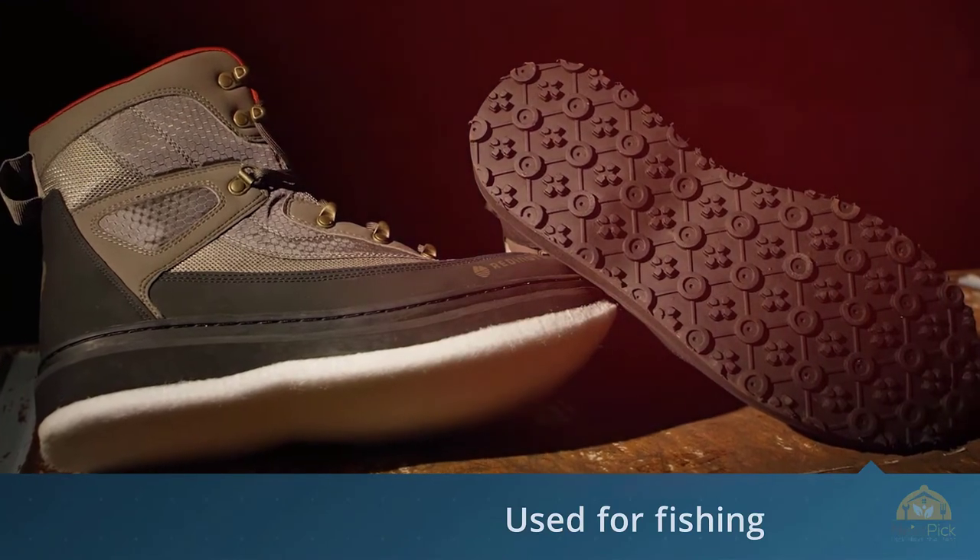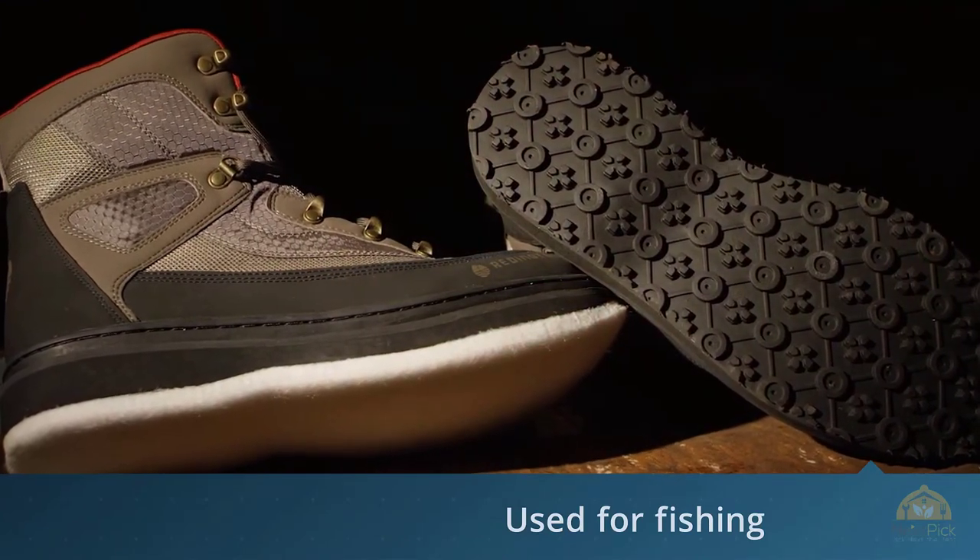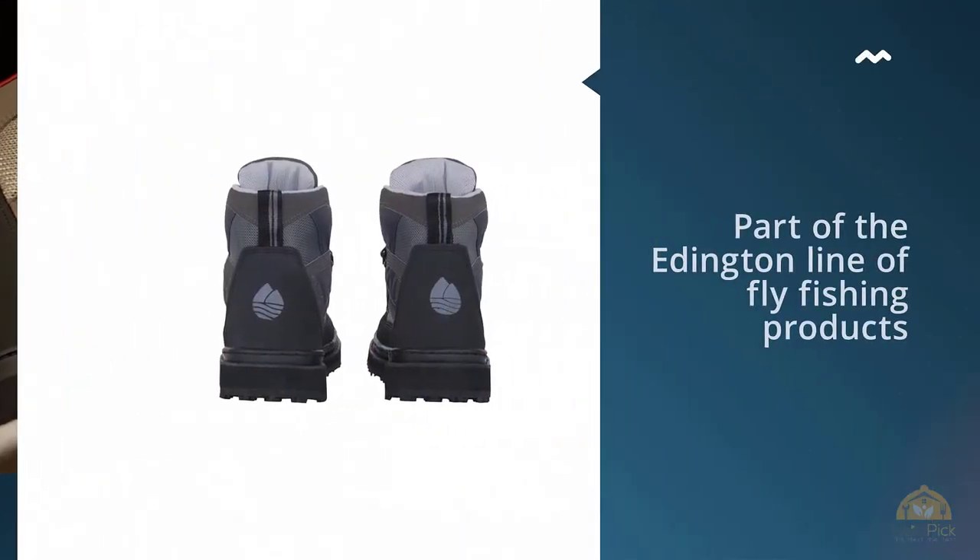The high-coverage rubber rand wraps the boot with a layer of durability that is ready to take on the harshest conditions.